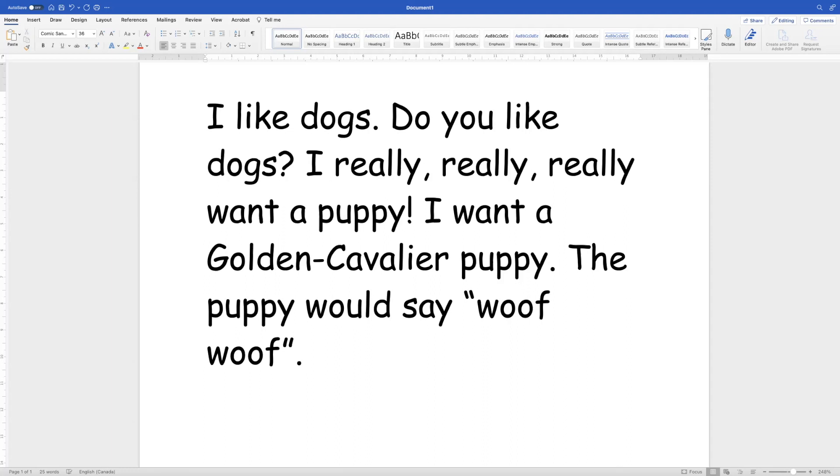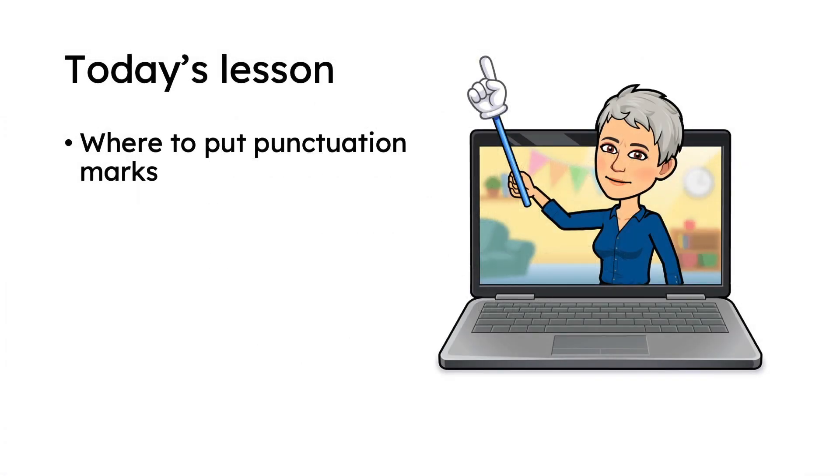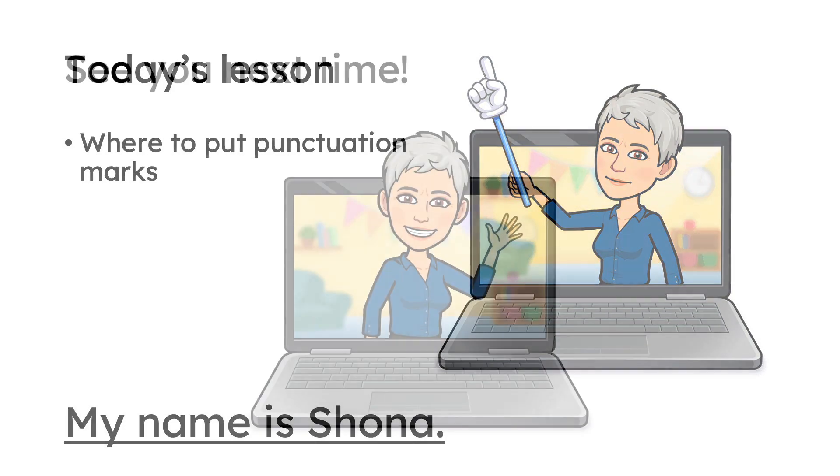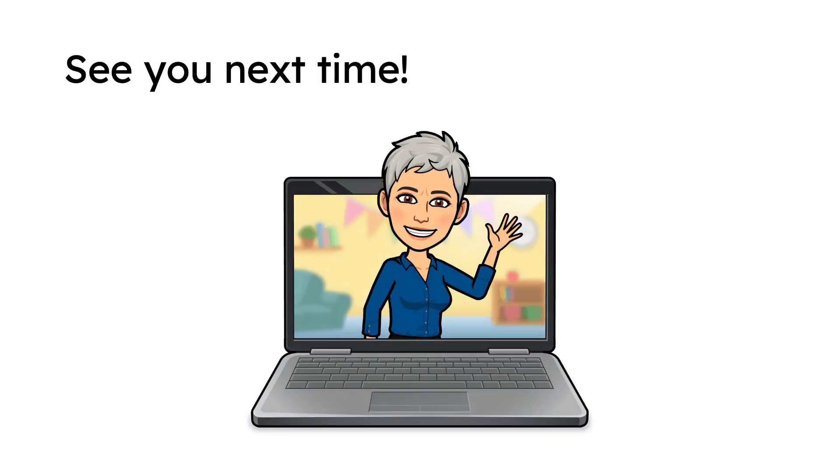Maybe you want to pause the video and find and name the punctuation. Today's lesson was where to put punctuation marks. What I hope you take away is that the placement of the punctuation mark depends on which mark it is. We did a period and it goes right beside the last letter down low, and then I showed you some other ones too. Thanks for learning with me. We'll see you next time.